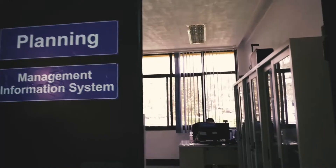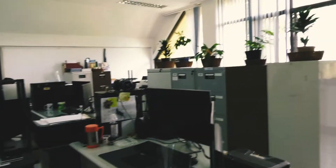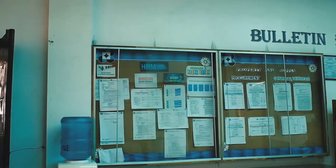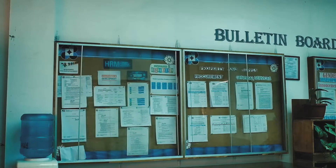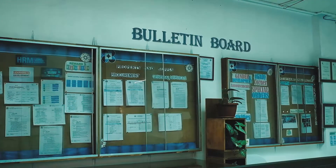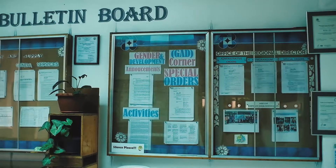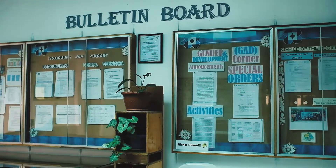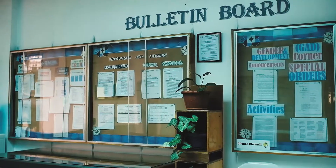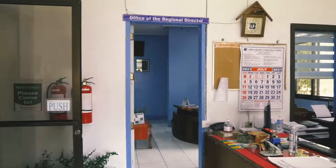The Planning and Management Information System Unit is also located in the office. The DOST CAR Bulletin Board is where announcements related to Human Resource Management, Property and Supply, General Services, Gender and Development, Administrative Orders, Memorandum, and Special Orders are posted.